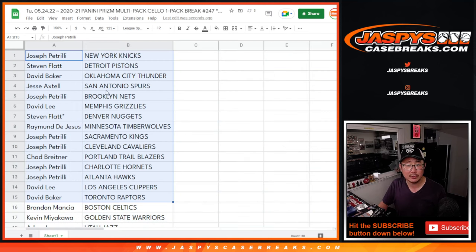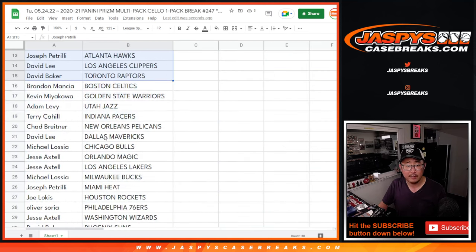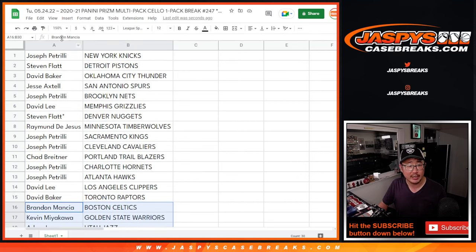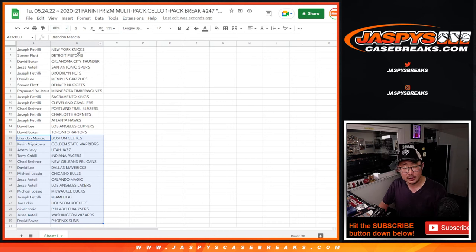All right, there's the first half of the list right here and the second half of the list right over there. Thanks everyone for taking a shot at this. Thanks for taking the risk.